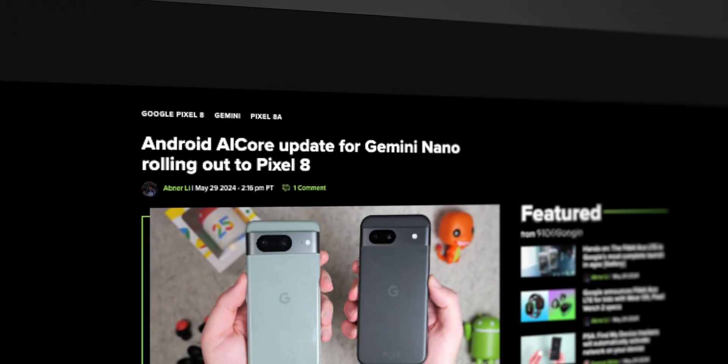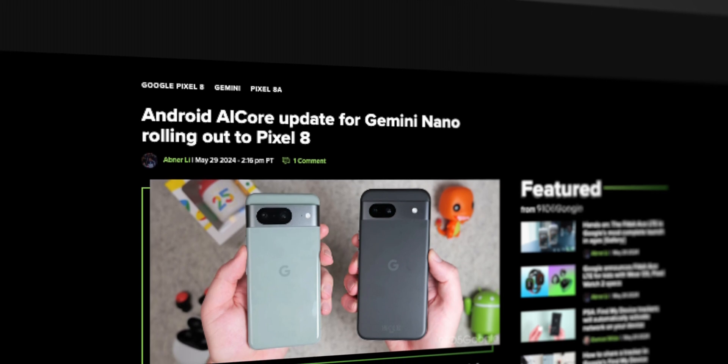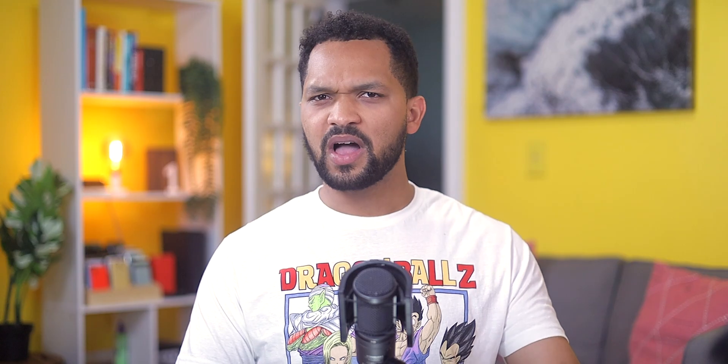Those are the seven newly announced Android features that should be making their way to your devices sometime soon. I hate that I don't have an actual date to give, but I would recommend keeping an eye on the 9to5Google website for when these new additions actually arrive. I'm looking forward to trying some of them out myself — leave a comment and let me know what you think, and which one of these you're looking forward to the most.